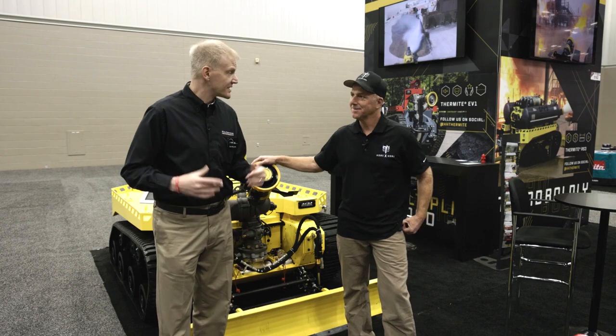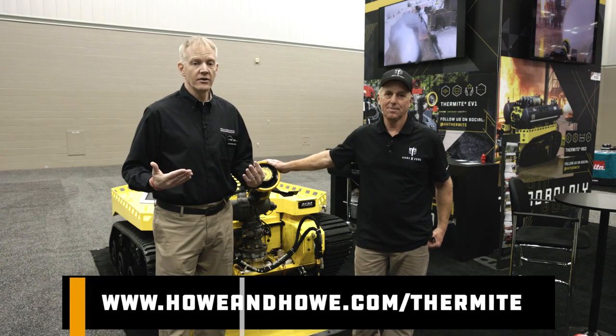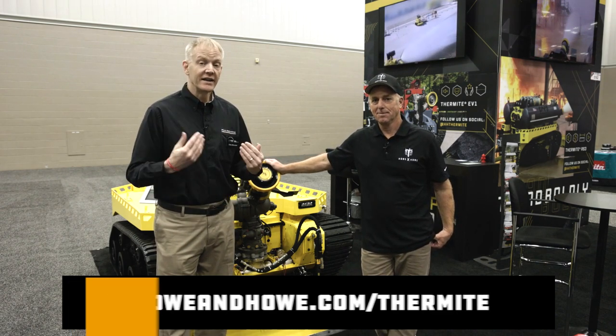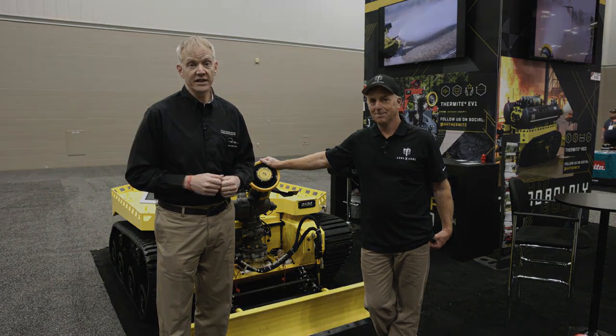Well, thank you very much, Captain Dede, for taking some time out to talk to us about this. If you would like any more information on any of the products from Howe and Howe, visit howeandhowe.com/thermite. Again, this has been Chris McLuhan at FDIC International 2023. Have a good one and stay safe.